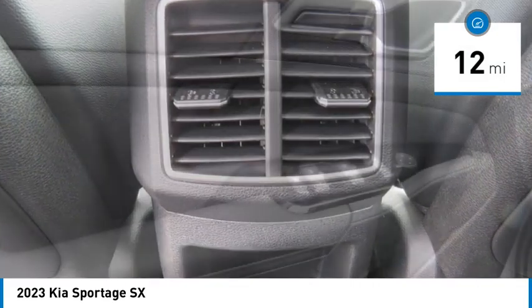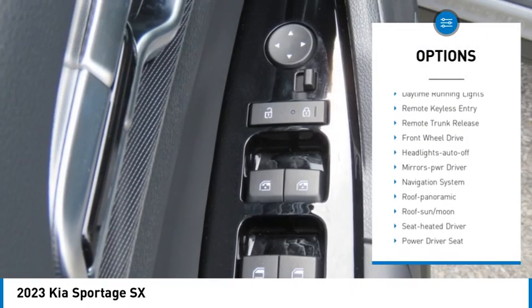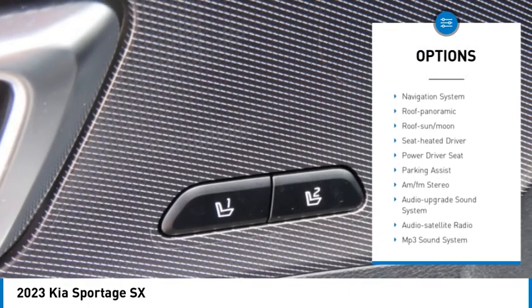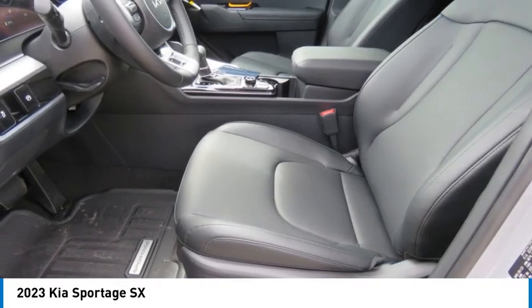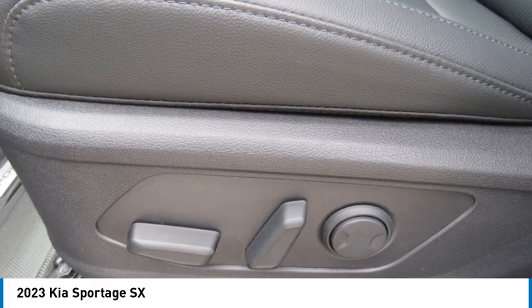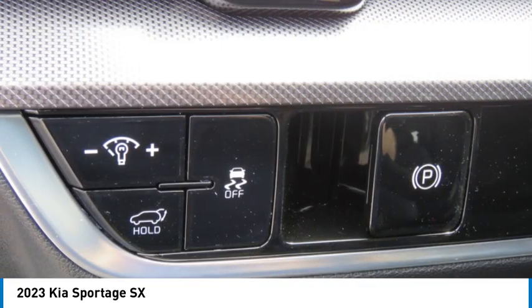Here are some of this vehicle's great options: aluminum wheels, rear spoiler, heated side mirrors, traction control, daytime running lights, remote keyless entry, remote trunk release, FWD headlights, auto off, and mirror memory.